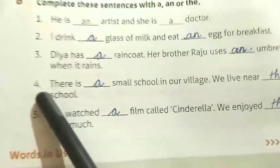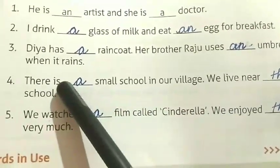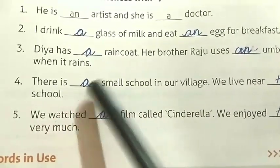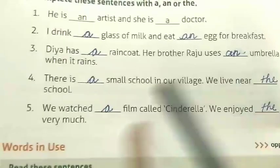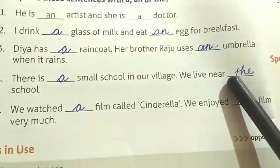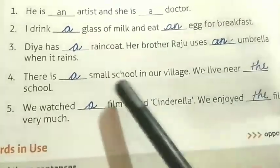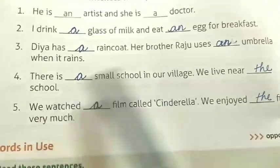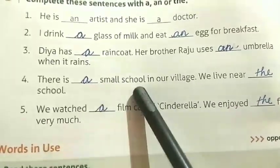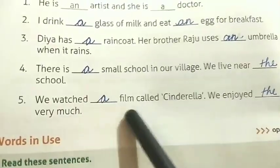Number four: There is a small school in our village — it's talking about one school, 's' is a consonant so we write 'a'. We live near the school — we use 'the' because article 'the' is used when we talk about the same noun the second time — school, school — same noun, second time.